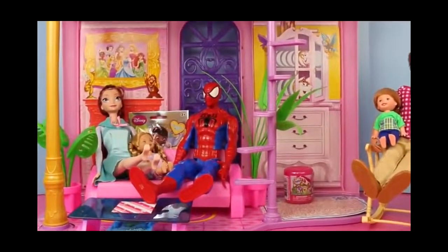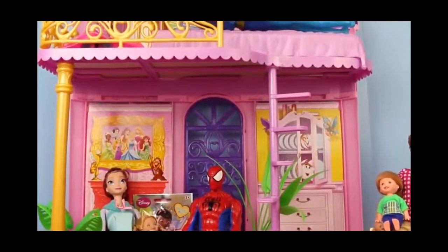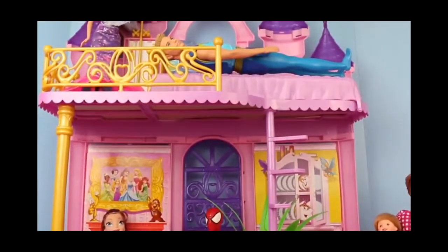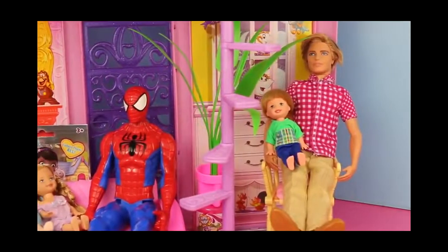Hello, Disney Car Toys here, and I've got something pretty exciting planned for us today. We are going to search for blind bags and surprise toys in this princess castle. Let's start on the first floor.